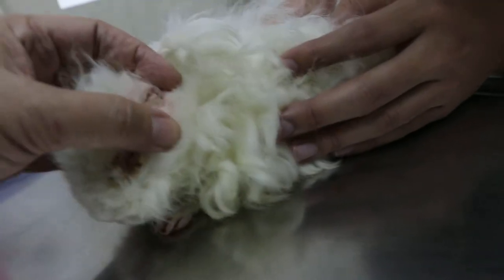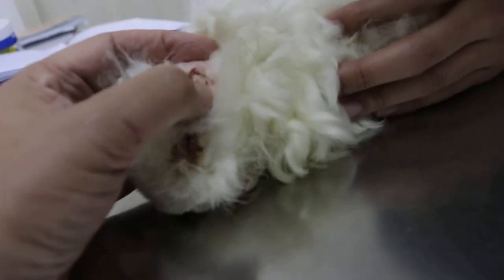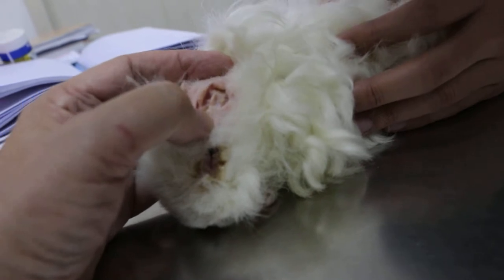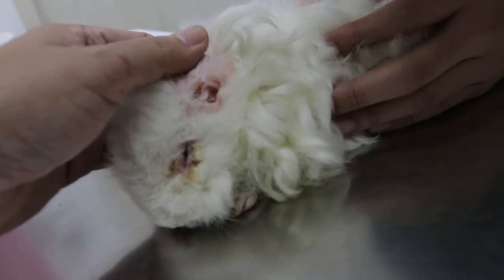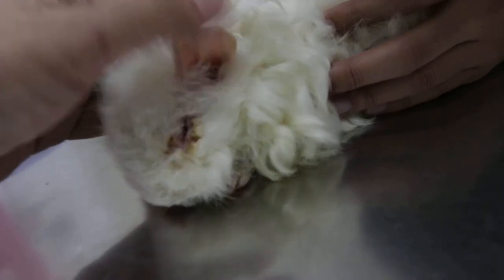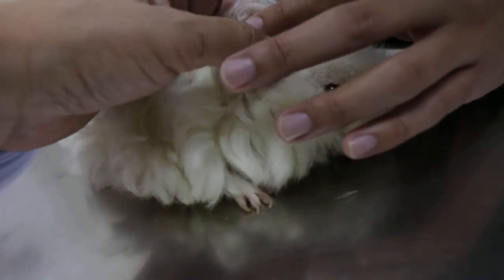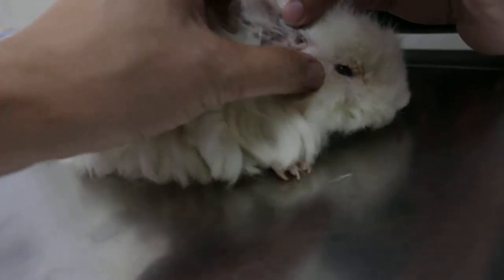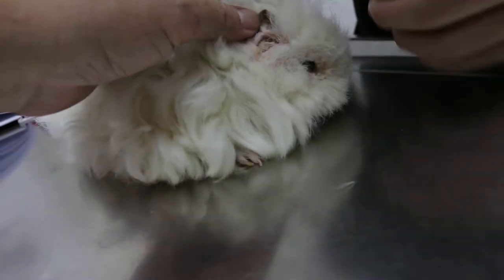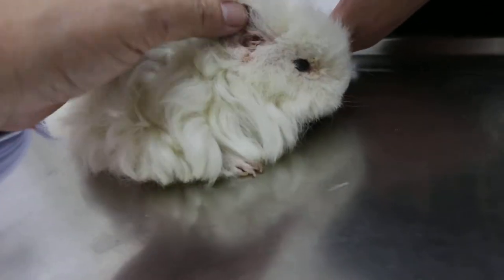Did you ever clean the ears? Previous times, I don't think the ears were cleaned. He's scratching the ears quite a lot — quite irritated at the front. Did you go for grooming or not? Ears are painful. Sometimes the ear affects the eyes due to scratching.